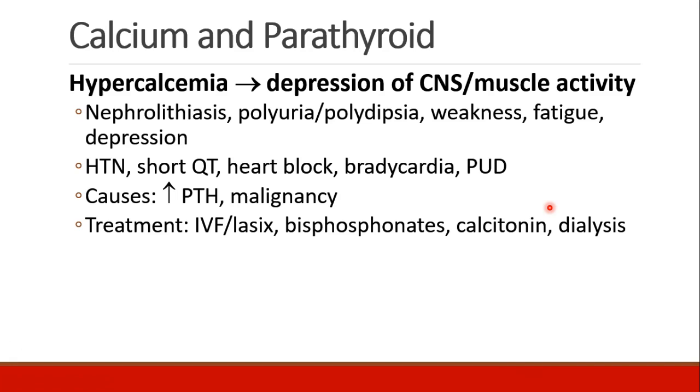Causes of hypercalcemia besides increased PTH are commonly malignancy. Treatment of hypercalcemia includes IV fluids and Lasix to help excrete calcium. Bisphosphonates can chelate the extra calcium. Calcitonin can be used to offset the action of parathyroid hormone, and dialysis may be needed in some extreme cases.